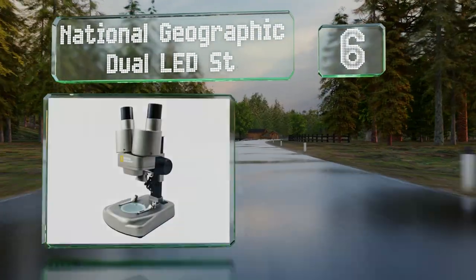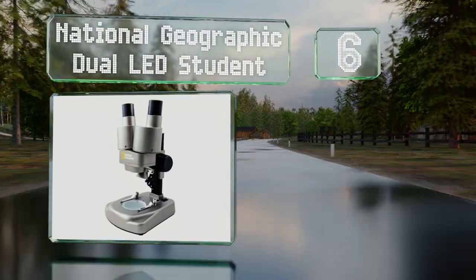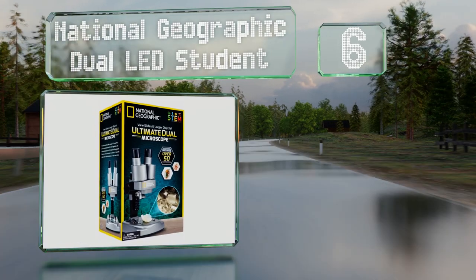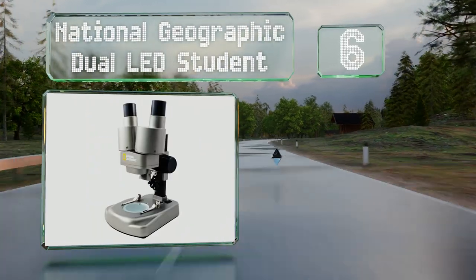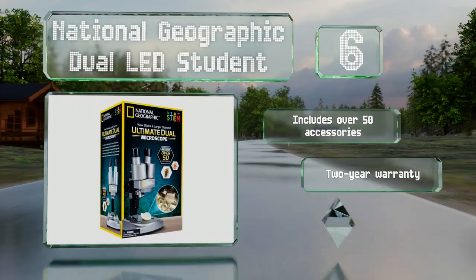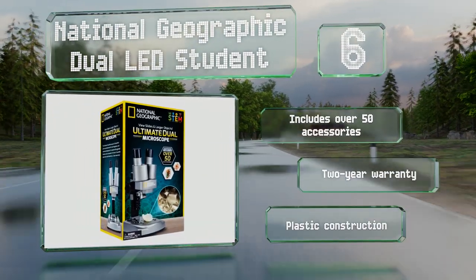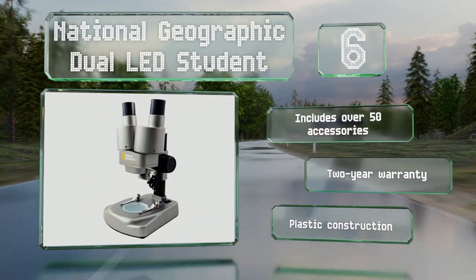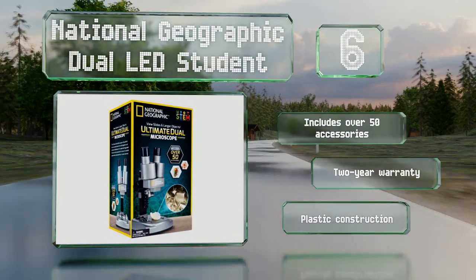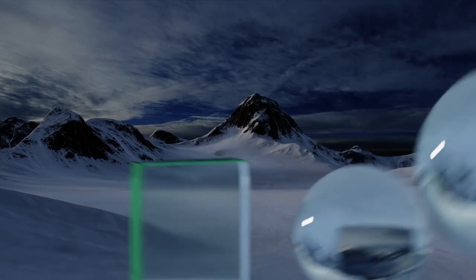Moving up our list to number six, the National Geographic Dual LED Student comes with a brine shrimp experiment that you can observe throughout each point in the process. Its magnification range is somewhat limited though and is set by the eyepieces you install. It includes over 50 accessories and is backed by a two-year warranty, however it is a plastic construction.